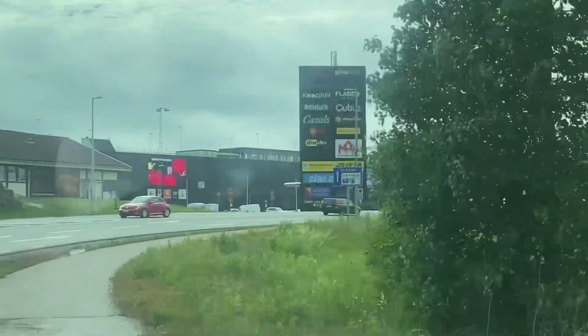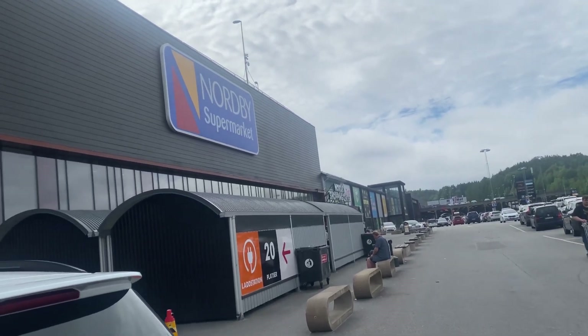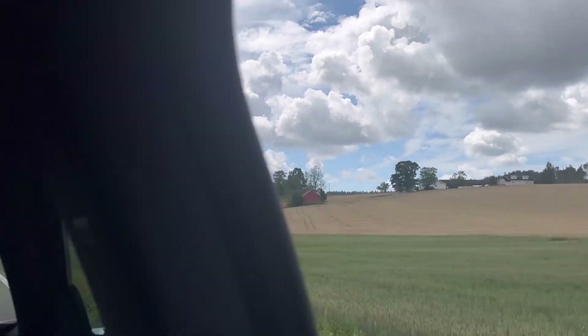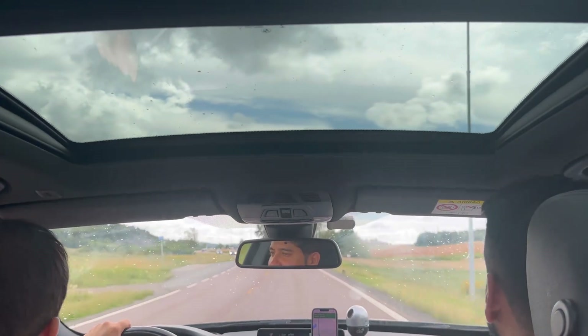We do agree that some items are way cheaper in Sweden than in Norway, which I'll show you in another video. Finally, after a long day, we are heading back to Norway. This was our short day trip to Fredrikstad — hope you like it and you will visit this place. Bye-bye!